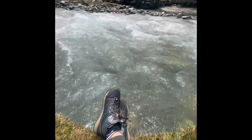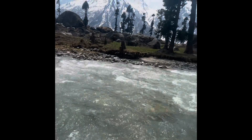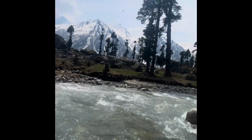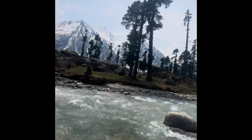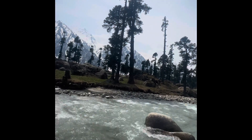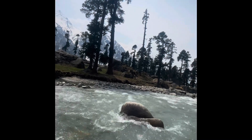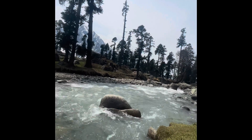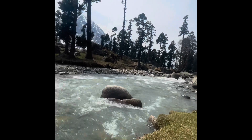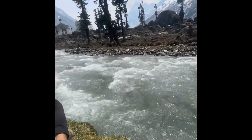Let me show you the Harkidun Valley. It took us almost two and a half days to reach here. The first day we started and we reached Gangaar, which was almost 11 kilometers, and we completed that in almost 6 to 7 hours. The next day we started and completed a path which was almost 17 to 18 kilometers, and it took us almost 11 to 12 hours to reach. In the morning we started around 9:30 and reached there by 12. You can see the scenic beauty and the river is amazing.